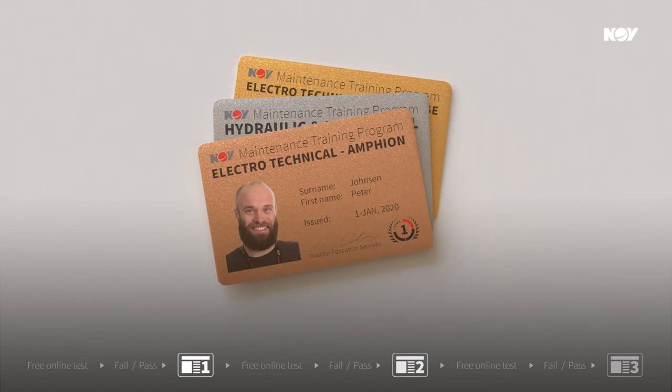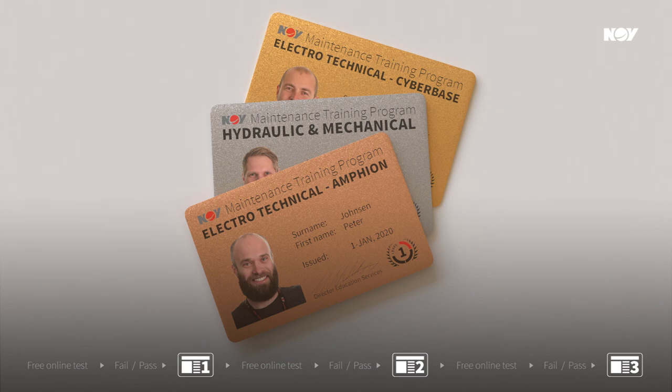The program consists of multiple levels with a natural progression. For more information, visit us at training.nov.com.